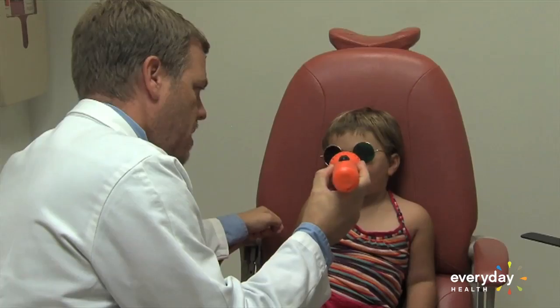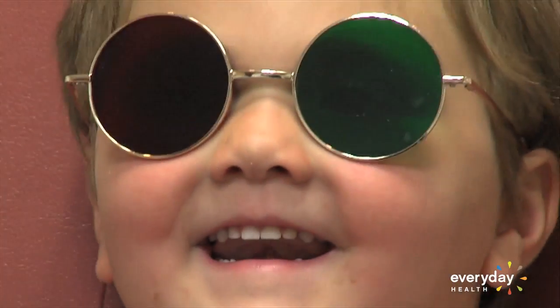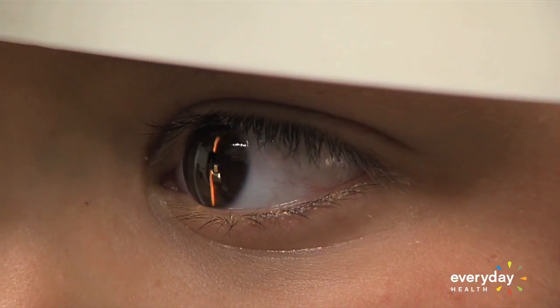There are also specialized instruments for doctors to test vision in children between six months and three years. There are a number of different devices. Some are called photo screeners — they work by shining light into the eye and looking at the reflection and the quality of the reflection back. Those are film-based and are excellent tools.